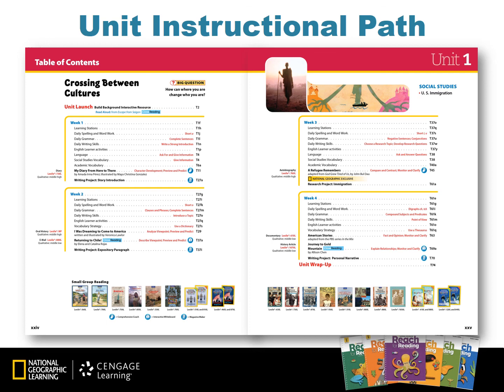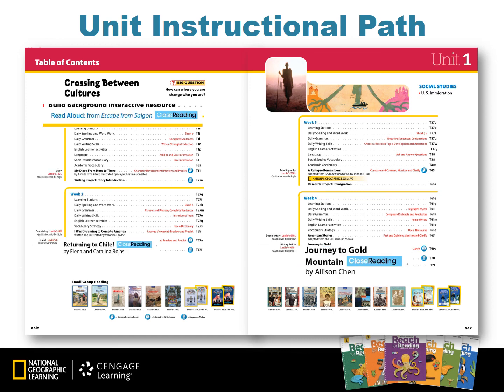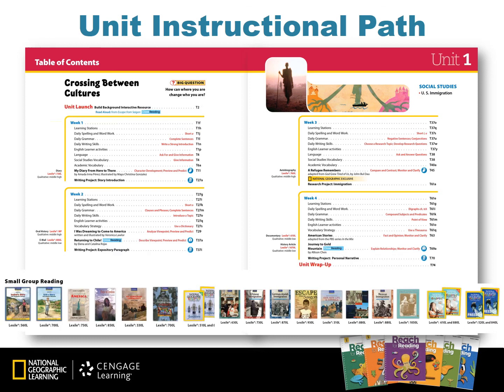As we look at the table of contents page, each unit follows the same instructional path. Teachers will always begin with a unit launch and introduction of the theme before moving on to the instruction, which is broken down into four weeks, and each unit ends with a unit wrap-up. Down the left-hand side you'll see the genre of reading and the lexile levels, and you'll also see the close readings highlighted in blue. At the bottom, the small group level libraries with lexile levels are listed. Each title is connected to the unit's science or social studies theme and the unit's big question.